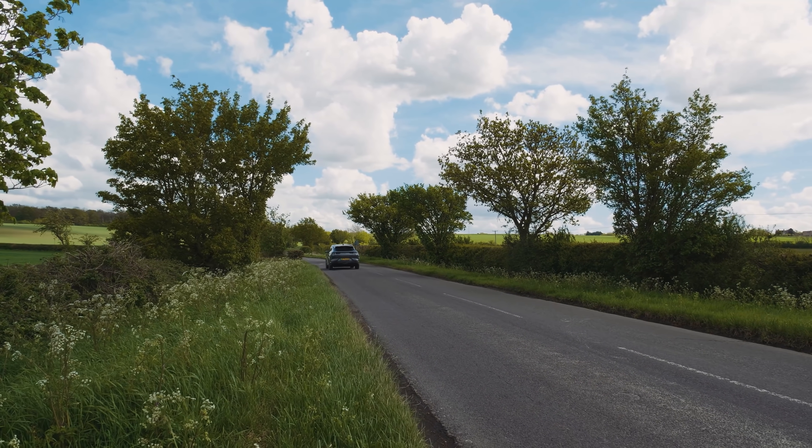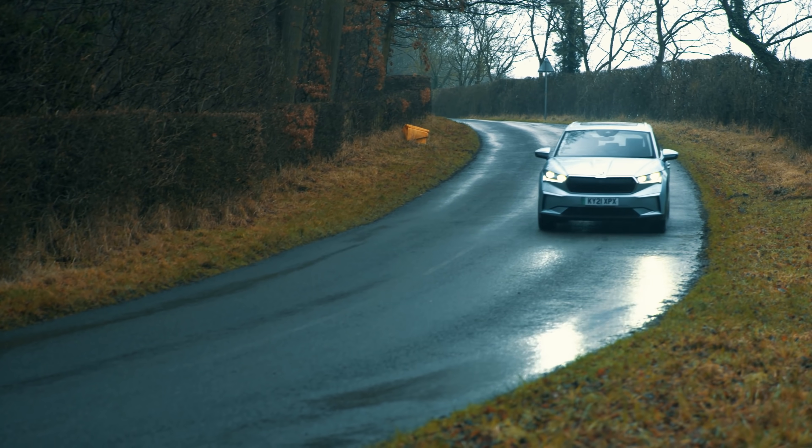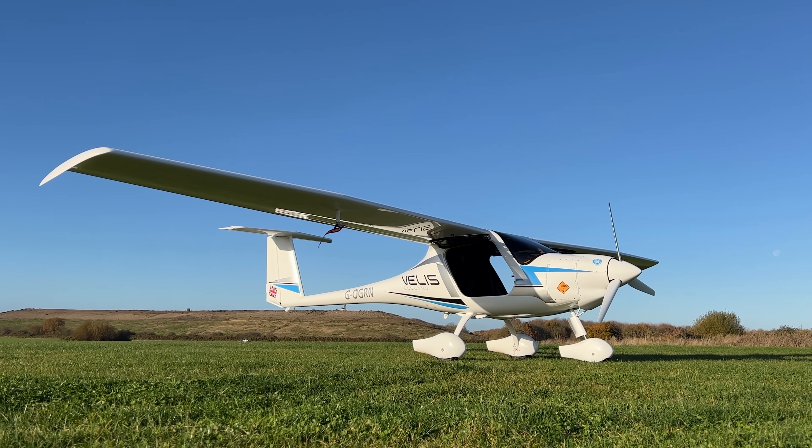20 years ago, nobody thought electric cars would dominate the market. And yet here we are with an electric Skoda and an electric plane that uses batteries from a Tesla. Mad. Anyway, a little bit of a tangent from the normal car stuff — let me know what you guys think in the comments down below. Would you get into a flying electric car? Would you get into an electric plane?